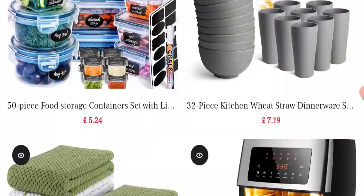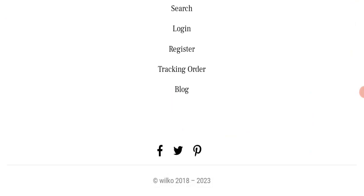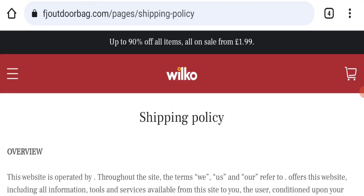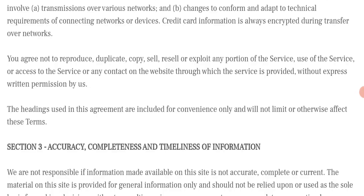Next, we will check the payment modes of this website. Related to payment mode details are not mentioned here, which is a concern. We also checked the shipping policy — particular dates are not mentioned related to delivery, which is a very negative sign of this website.